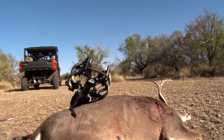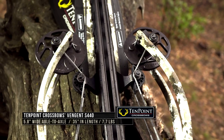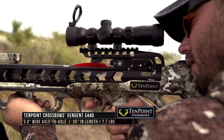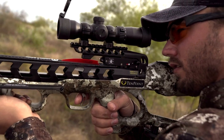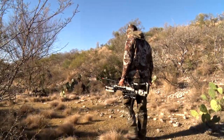The ultra-fast crossbow is also 10-Point's narrowest ever, measuring an incredible 5.8 inches wide. The high strength-to-weight ratio of the new Tech X stock reduces the weight of the Vingen S440, including the cocking mechanisms, to 7.7 pounds — a half-pound lighter than previous 10-Point flagship models.